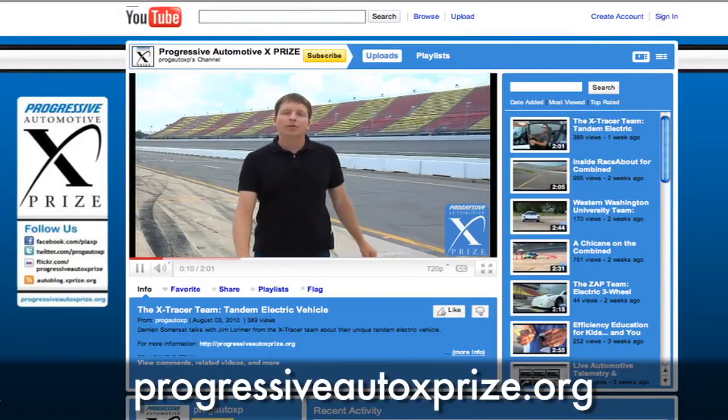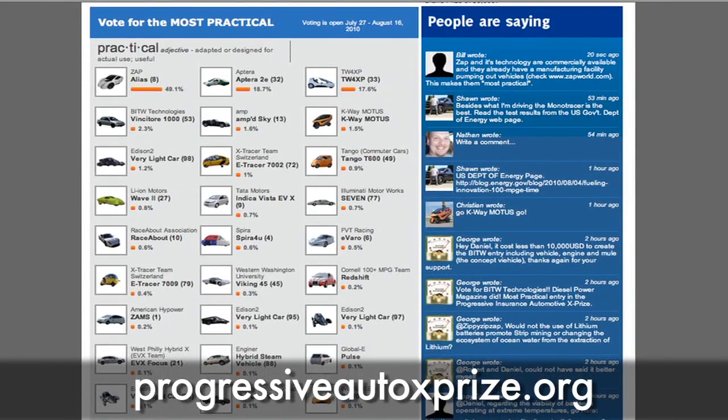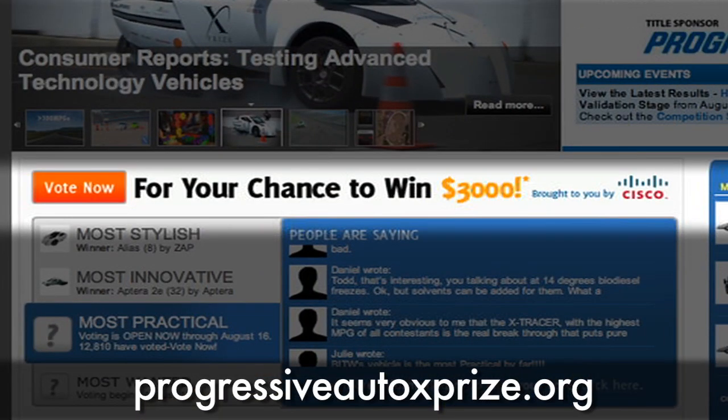So that's the combined performance and efficiency. We've still got two events left: Coast Down, where they make the cars coast to a stop, and Final Validation, which counts for 50% of each team's score — so it's a big deal. The winner is going to be announced in September. Check out the website for all the other videos, social media updates for all the teams, and cast your vote in the Fan Favorites Competition for a chance to win $3,000.